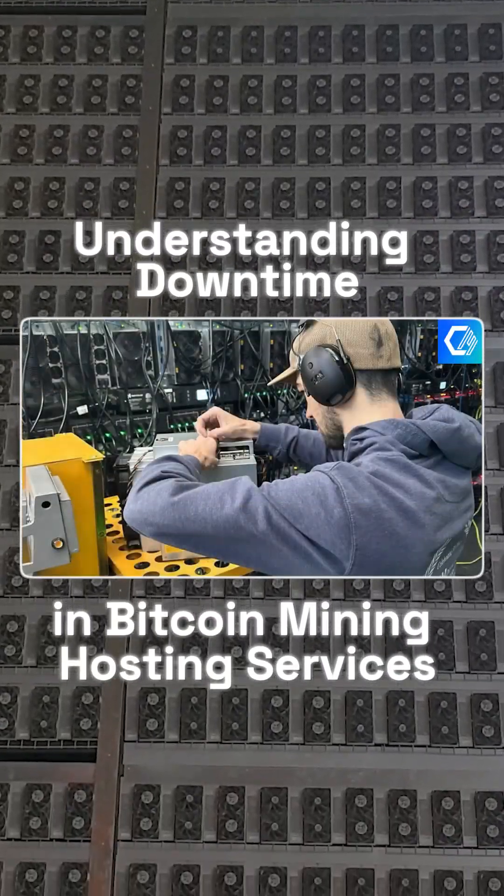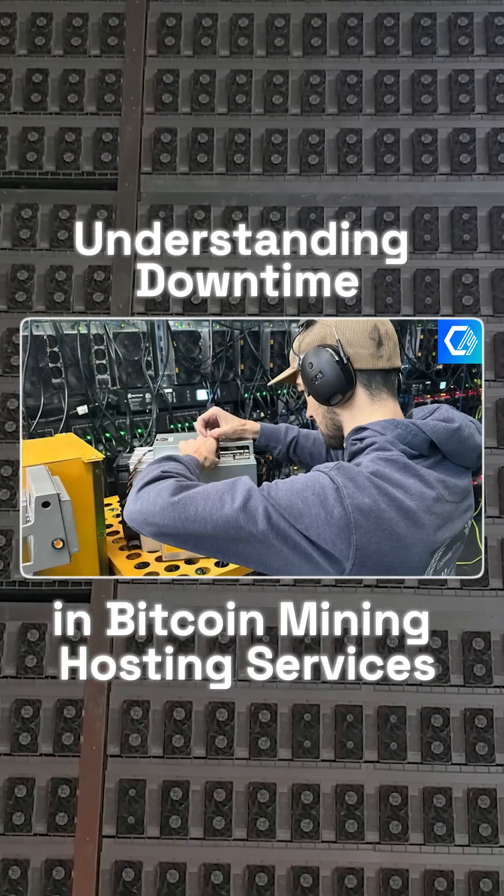Check out our article, "Understanding Downtime in Bitcoin Mining Hosting Services," to learn more.